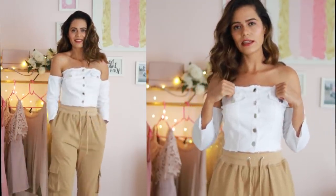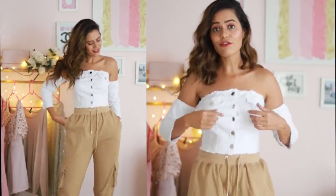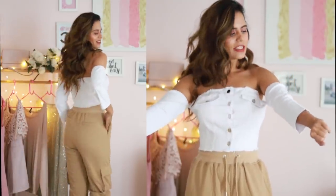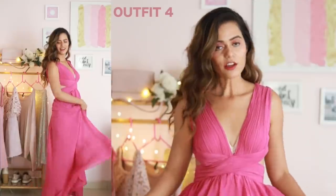This is a denim top — it's like a corset. The only thing is that it's a little loose for me, maybe because I'm not too busty. It might fit you, but I have a feeling that if you're more busty, the buttons might start popping out. Other than that, it's really smart and very cute.